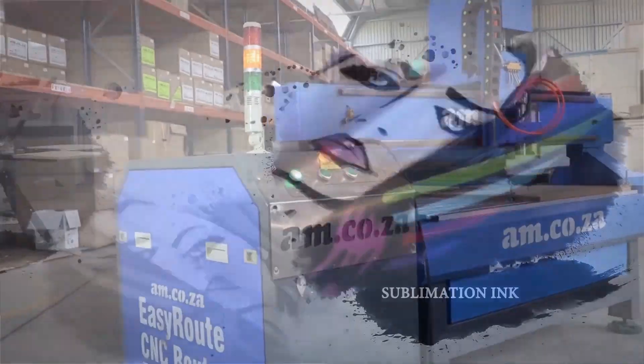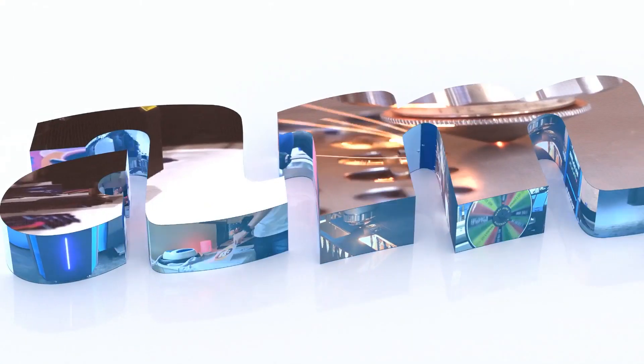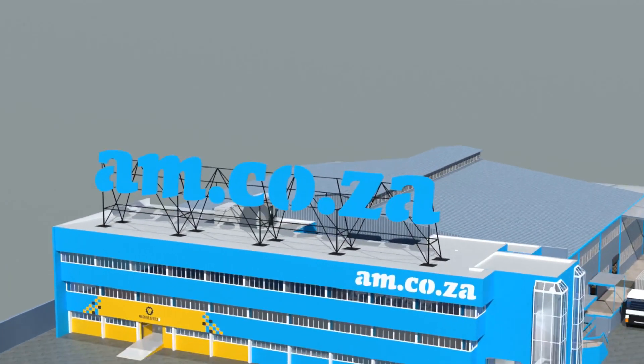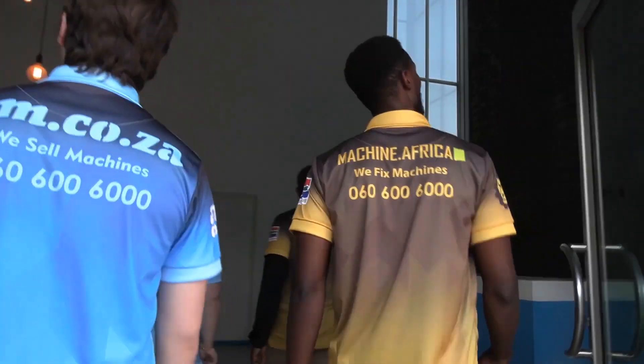2023 marks the 10th anniversary of am.co.za in the South African market. Through that time, we have experienced considerable growth and expansion with the support of our valued customers. To mark our 10th anniversary, we have bought a warehouse at Sunny Rock in East Grand, and will commence with renovation and construction in 2023.